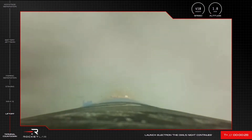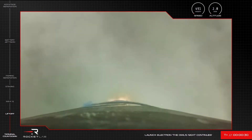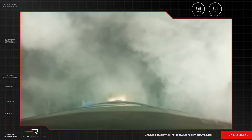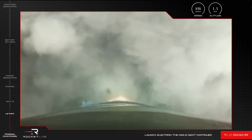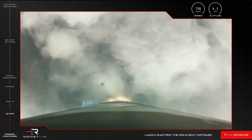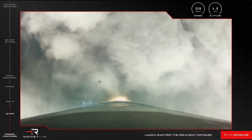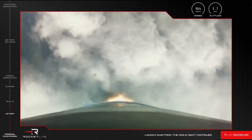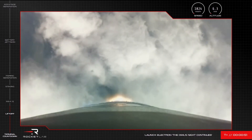Stage 1 propulsion is nominal. T plus 40 seconds into the mission and our 24th Electron has lifted off from Pad B at Rocket Lab Launch Complex. The beauty of launching in the morning means we had a clear daytime view of Electron powering its way to space.